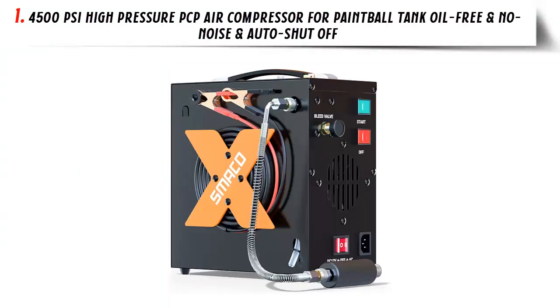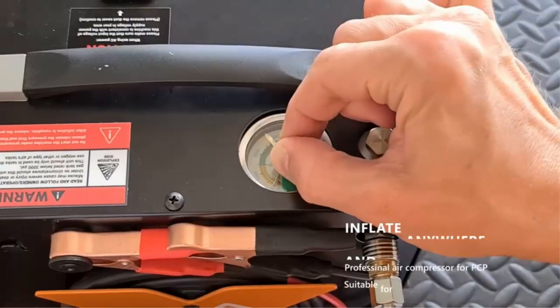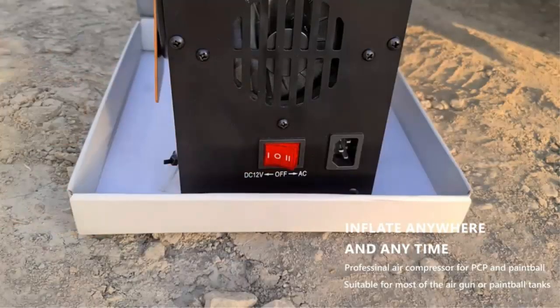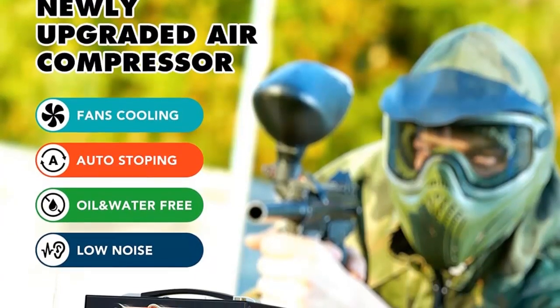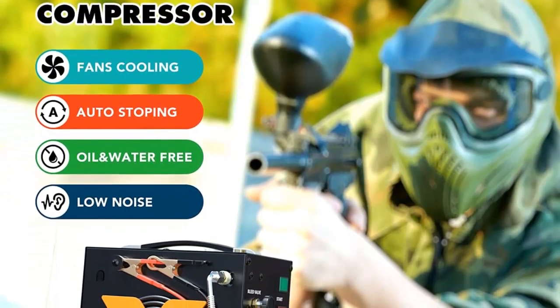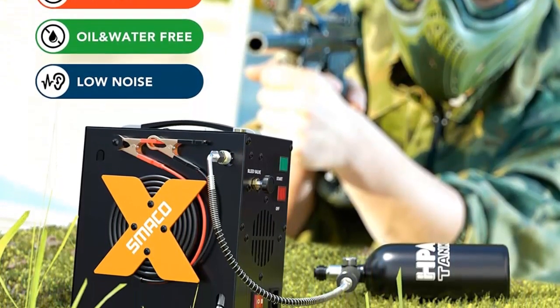Our list at number 1: 4500 PSI high-pressure PCP air compressor for paintball tank — oil-free, no noise, and auto-shut-off. PCP air compressors are ideal for all types of air gun, paintball, and scuba tank refills. They are capable of providing up to 4500 PSI, 30 MPA of high-pressure air, making them perfect for those who need to fill their tanks quickly and reliably.